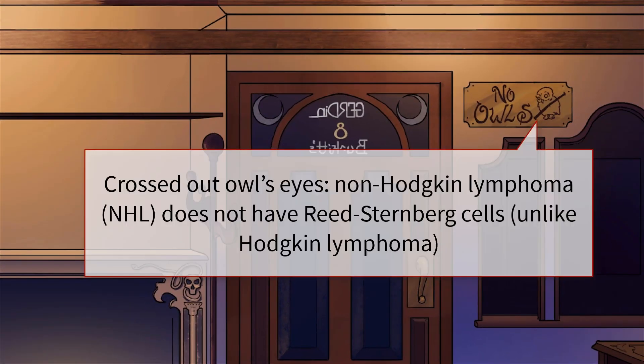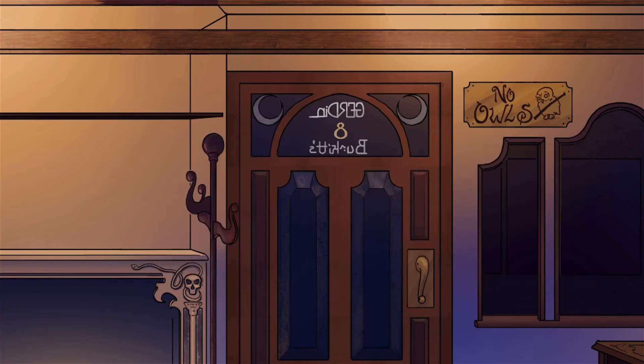What makes a non-Hodgkin lymphoma so non, rather than a Hodgkin lymphoma? No owls allowed — that means no Reed-Sternberg cells to speak of. Non-Hodgkin lymphomas, or NHLs, have their own unique set of morphological and immunohistochemical features that we'll illustrate in a moment.